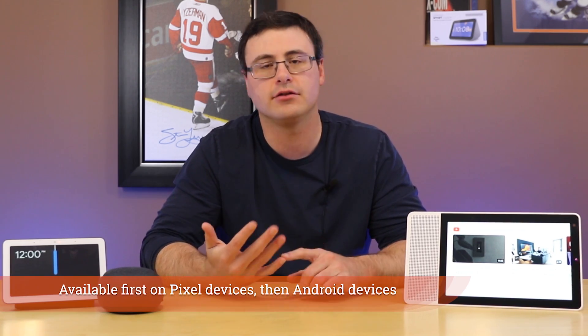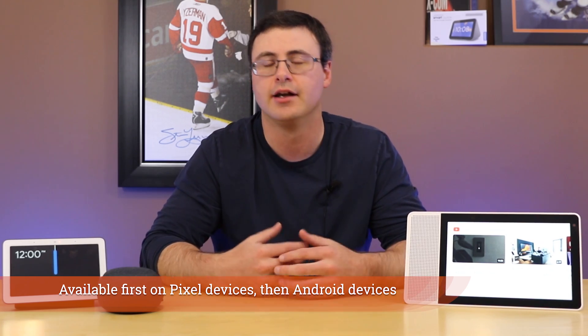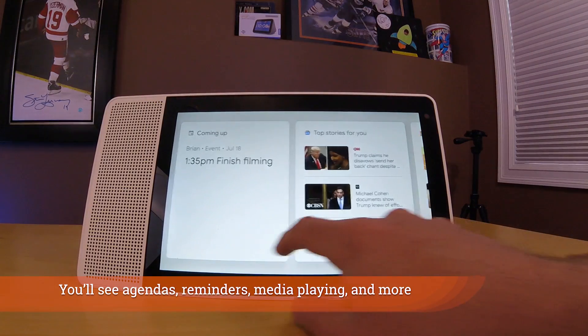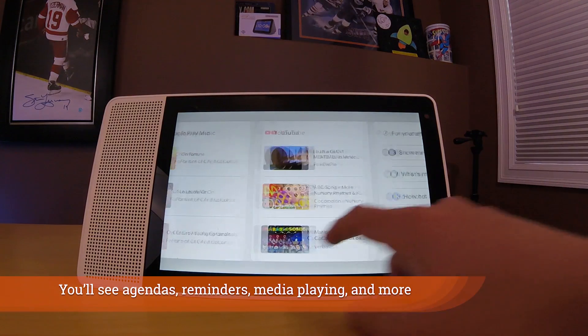Newer ambient modes include pre-made routines like 'good morning' and 'good evening.' There's also an agenda section coming where you'll be able to see your scheduled events and reminders. On top of that, all of this is likely to be modified by whether your device is charging — there appear to be a couple of modes coming for charging with ambient display. Google is essentially trying to turn phones into another smart display in your home.